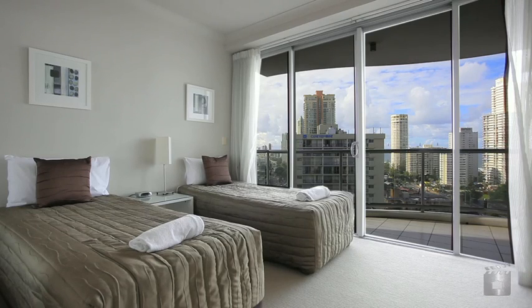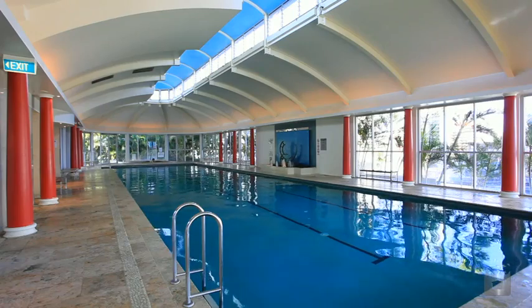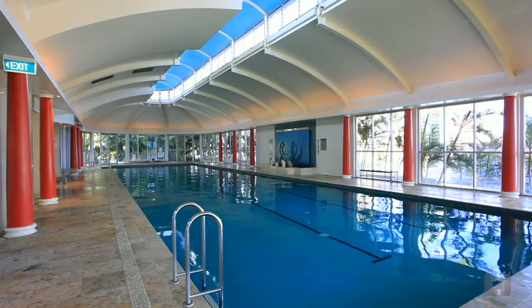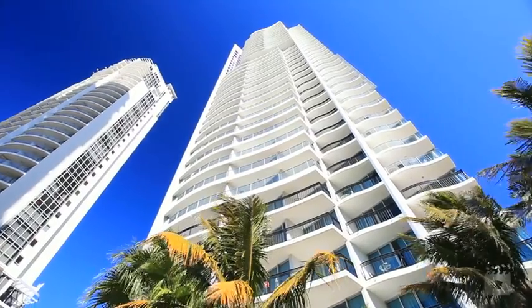You will not find a better location for your next holiday investment property, as Chevron Renaissance is arguably one of the best resorts in Surfer's Paradise. 2132 Chevron Renaissance, Surfer's Paradise.